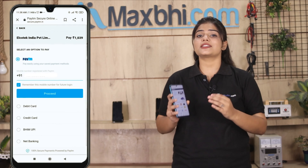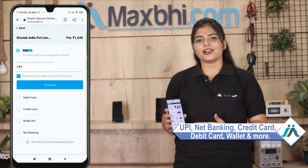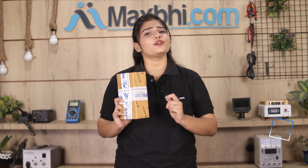You can pay using UPI, Net Banking, Credit or Debit cards, Wallets, and more. Once your payment is done and your order is processed, it will be safely packed and dispatched within 1 or 2 days.